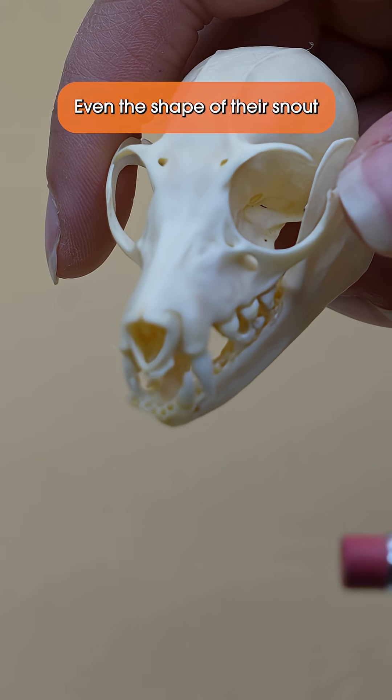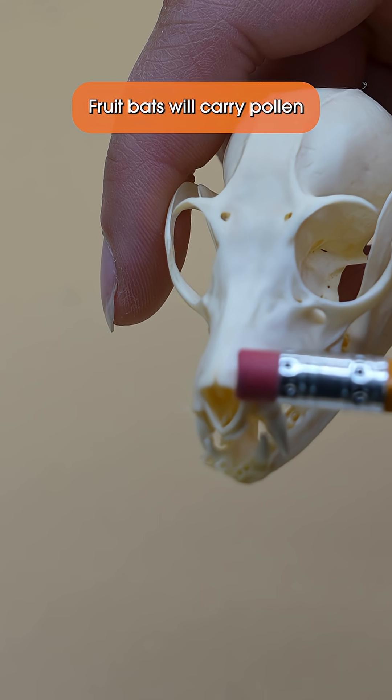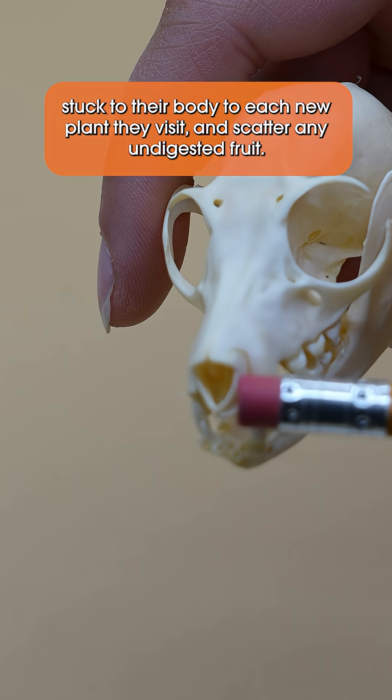Even the shape of their snout and their long tongues help fruit bats reach inside flowers to collect nectar. Fruit bats will carry pollen stuck to their body to each new plant they visit and scatter any undigested fruit seeds.